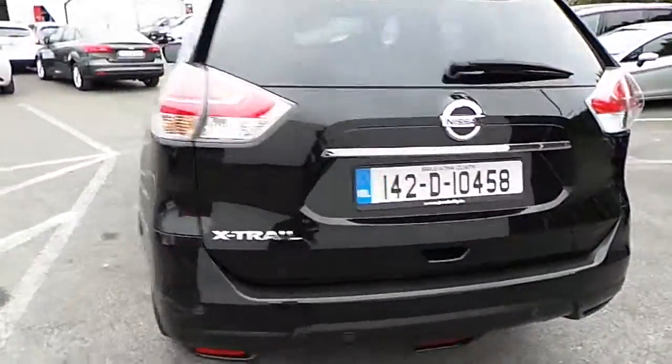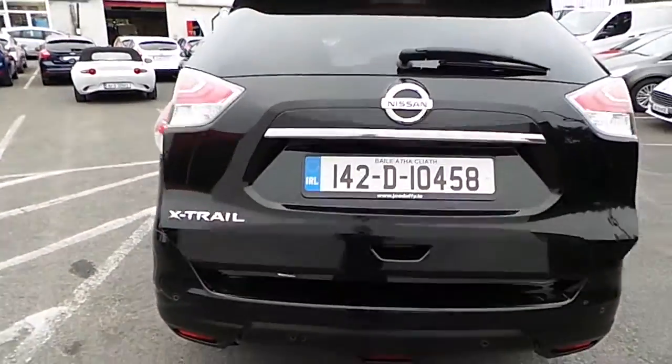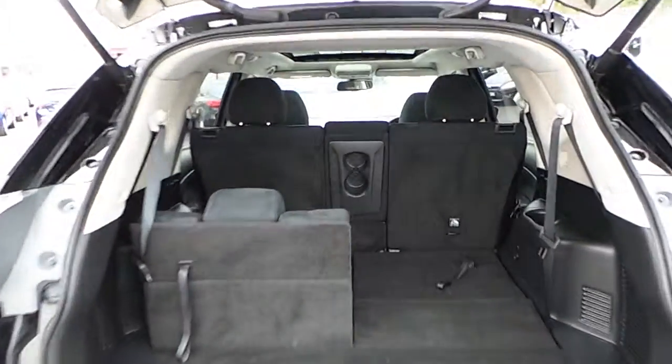The X-Trail comes with a power tail lift, as I'll demonstrate now. The tail lift is fully adjustable depending on the occupant's height.